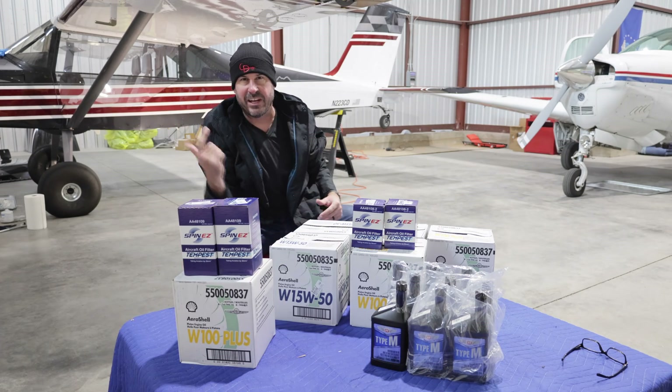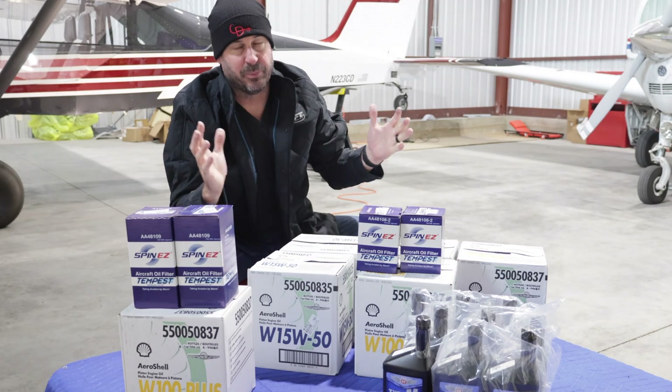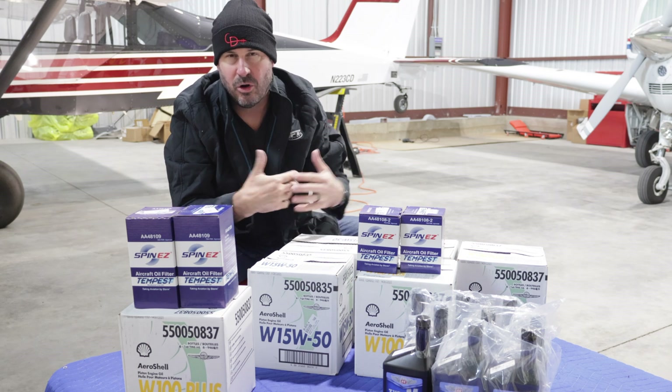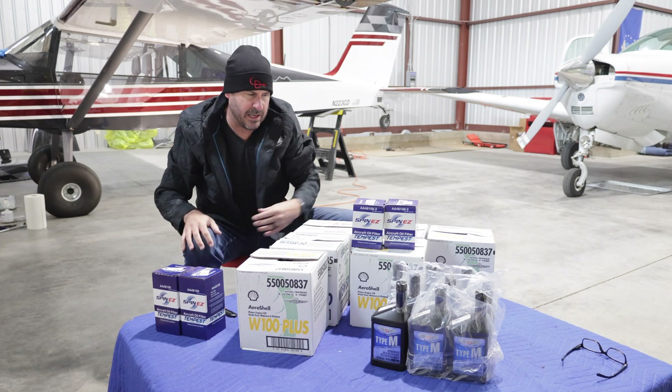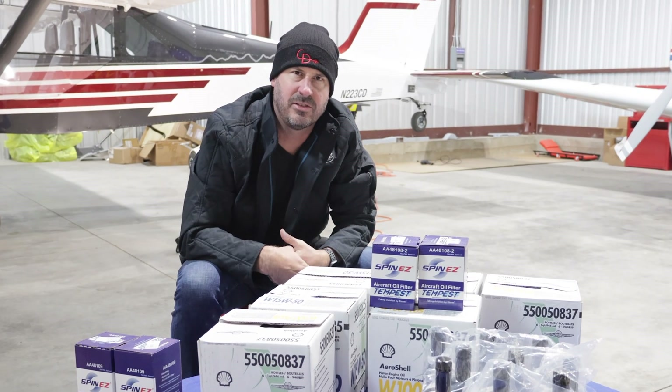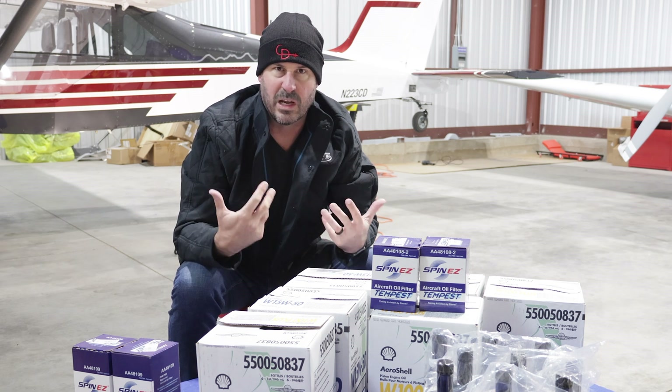The Bogey has 11 hours. I meant to change the oil at 10 hours, but I think my first point is — and I don't mean to preach — be on a regular program. If you go over by an hour or two hours, that's okay. But I sent the oil into Blackstone, so stay tuned to the end because we're going to get into the analysis of what it means for this engine.